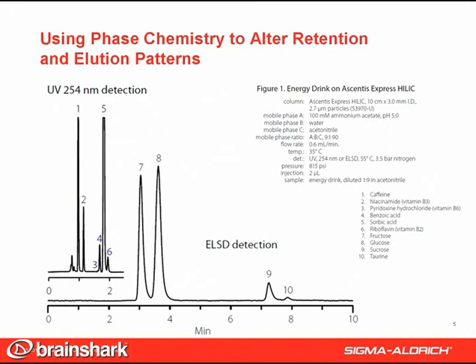These phases were chosen because of their enhanced performance toward polar compounds compared to C18. HILIC, which stands for hydrophilic interaction chromatography, is complementary to reversed phase, providing different selectivity for polar compounds and using high organic mobile phases. Important benefits of HILIC are retention of highly polar analytes, like these compounds and metabolites, and increased MS sensitivity.